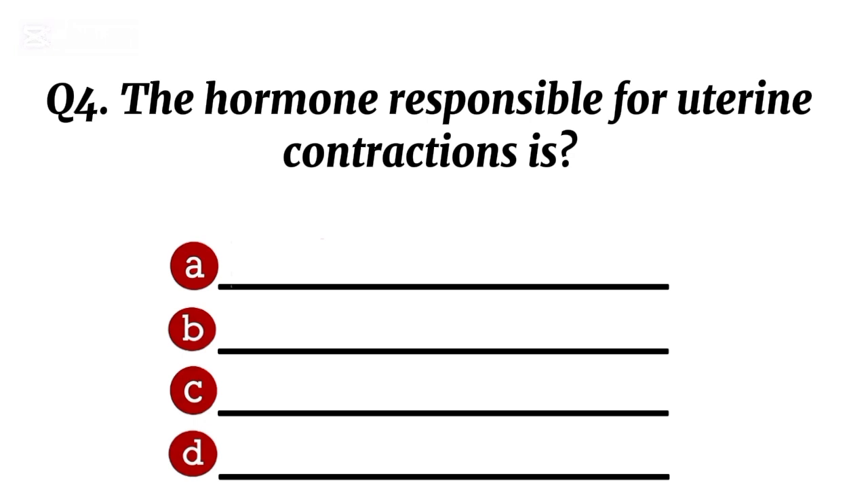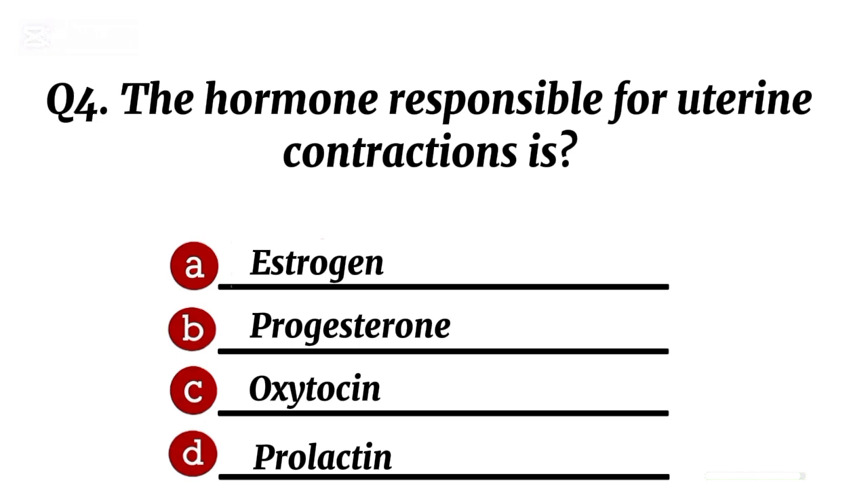Question 4. The hormone responsible for uterine contractions is... Correct option C: oxytocin.